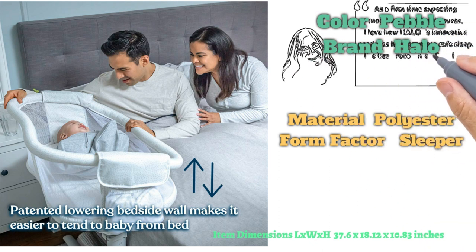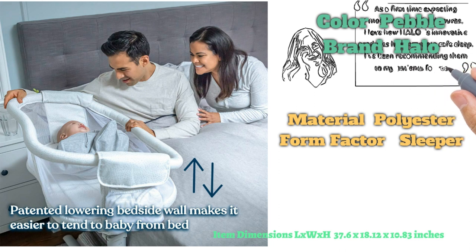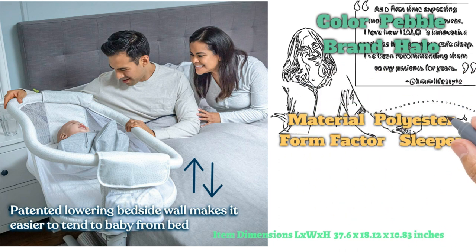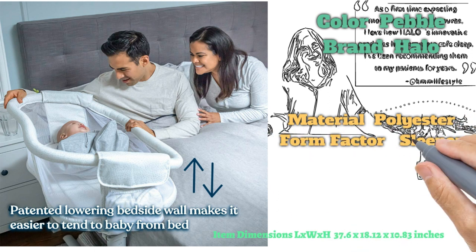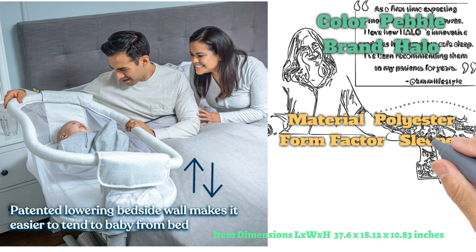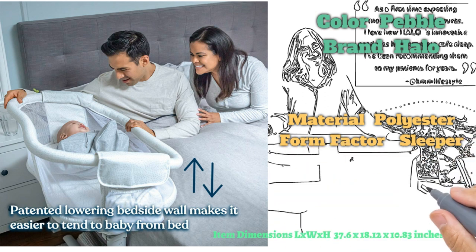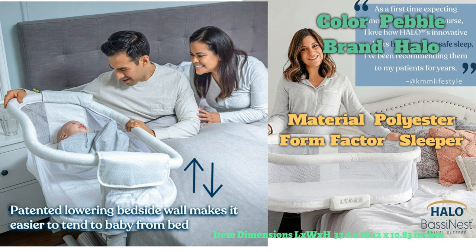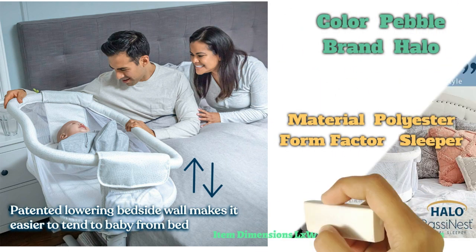Includes amber nightlight, amber floorlight, two levels of vibration, and four soothing sounds: heartbeat, white noise, babbling brook, and rainforest — all with auto-shut-off. Two convenient storage pockets keep baby's necessities within reach. Your little one can rest safely and comfortably at your side. Also includes a waterproof mattress and one machine washable fitted sheet.